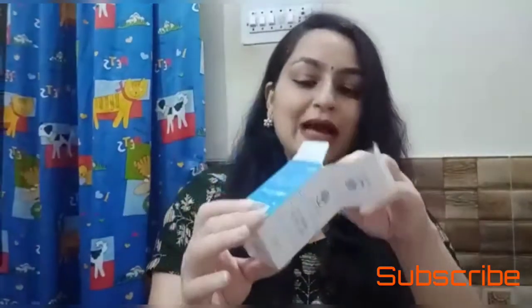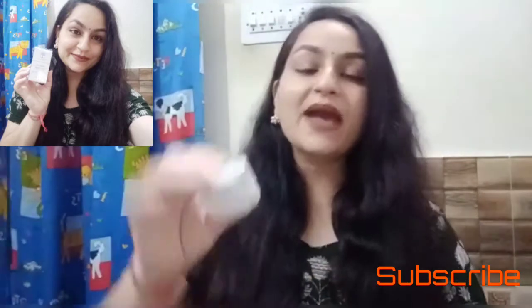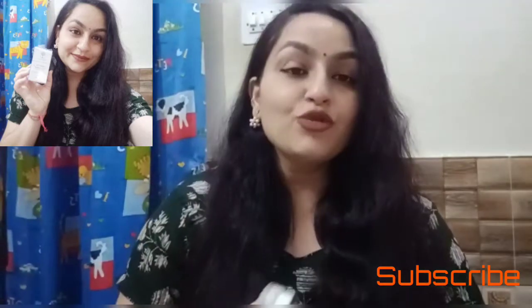You have to use this product on a regular basis to see visible results. The cardboard packaging I already showed you. When you get the quantity, it is 20 grams — which is not that much, but obviously it is an under-eye product so you don't need much. Just damp your finger and it will be sufficient for both under-eye areas. The inner packaging is a very beautiful glass bottle with a silver cap. Net weight is 20 grams for Rs. 325.